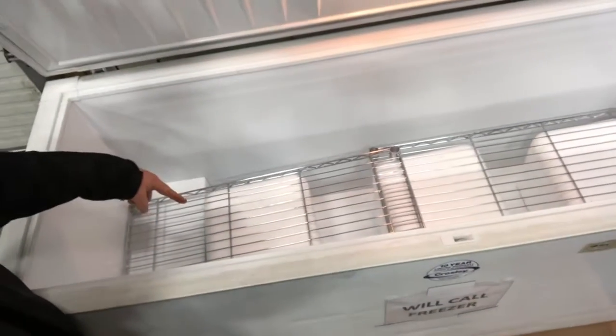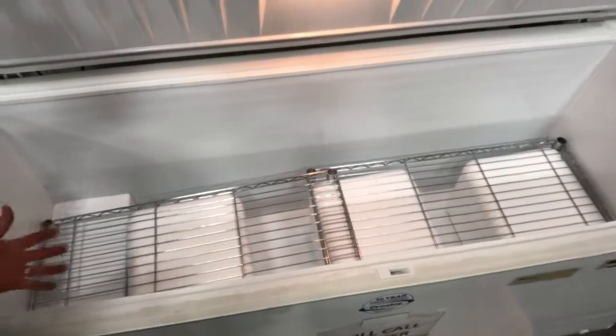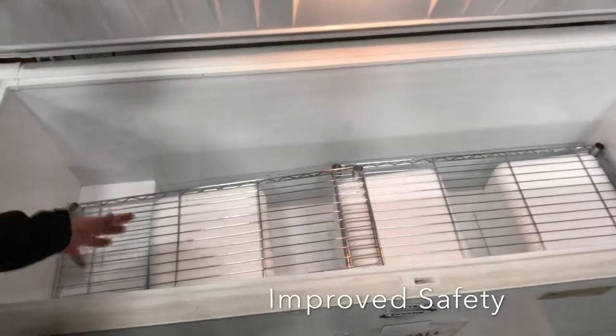We also added some screens to the bottom that are raised up by coolers we weren't using. It's a temporary solution, but it keeps it off the floor so you don't have to bend over and hurt your back getting in there. It's just an improvement for now — not a permanent solution by any means, but it'll work for now.